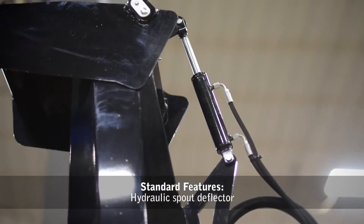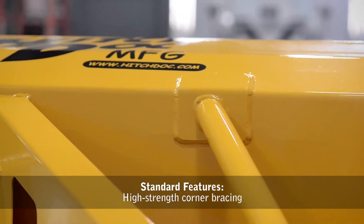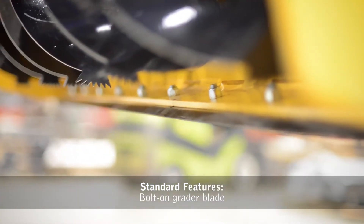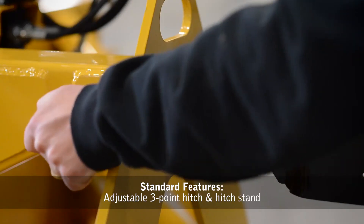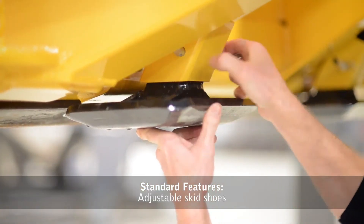Hydraulic deflector, high-strength corner bracing — one of the toughest in the industry — bolt-on grater blade, adjustable three-point hitch and hitch stand, and adjustable skid shoes.